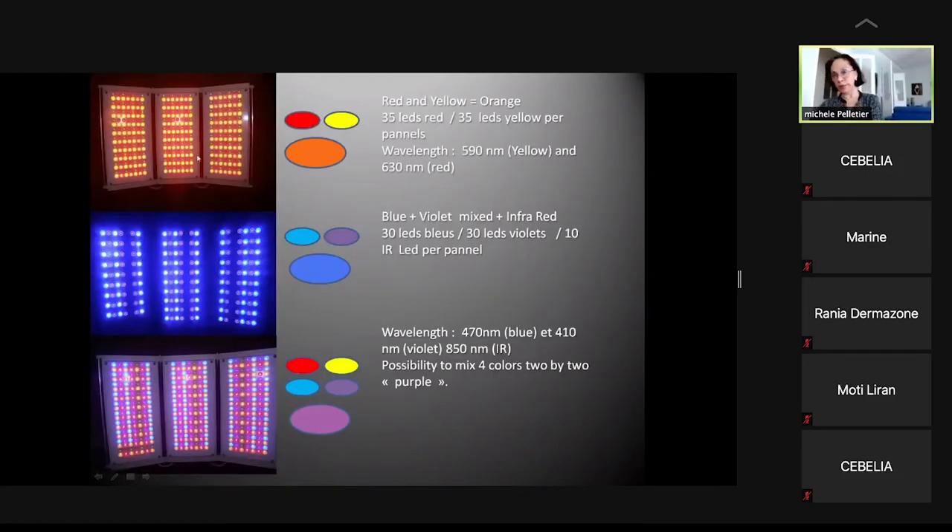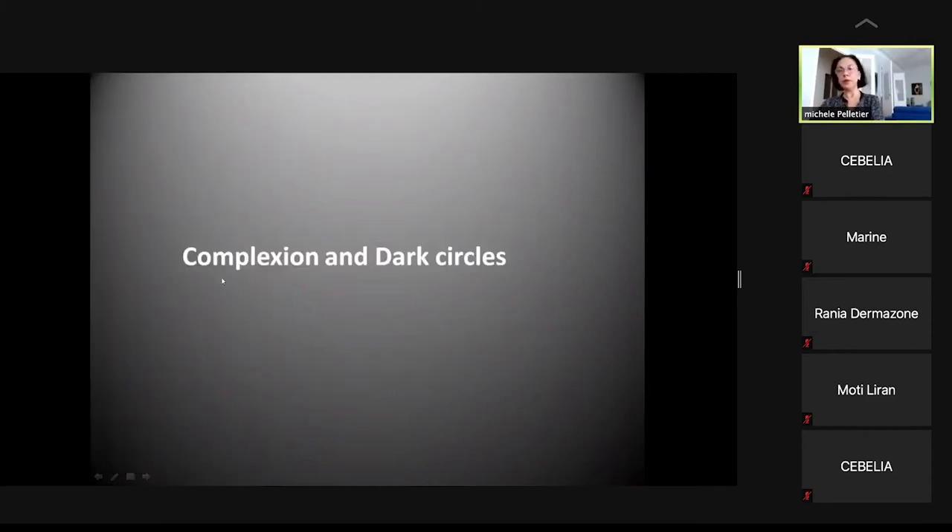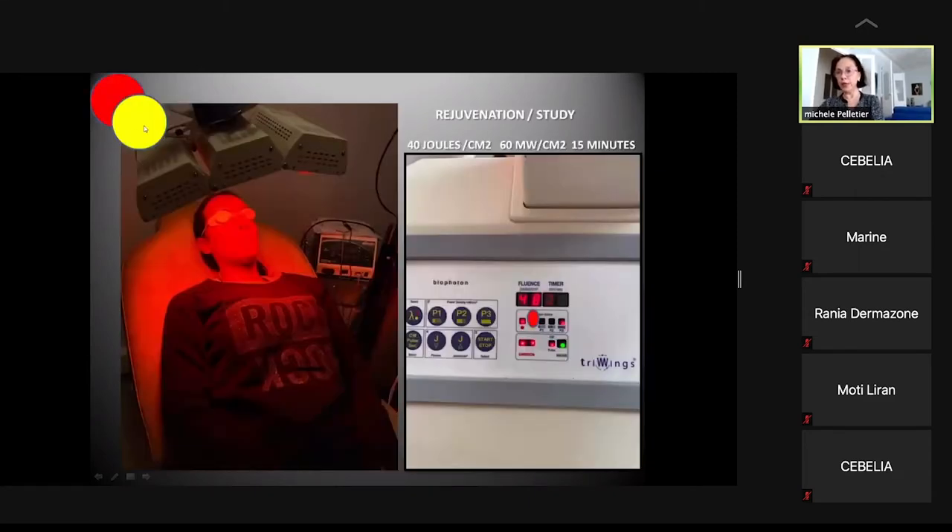For the first clinical case — complexion and dark circles — red and yellow light were used based on the study discussed earlier. This study showed, in both in vitro (fibroblast and keratinocyte cultures) and in vivo (confocal microscopy) settings, a correlation with complexion improvement. These observations were used to combine the peptides with light therapy.